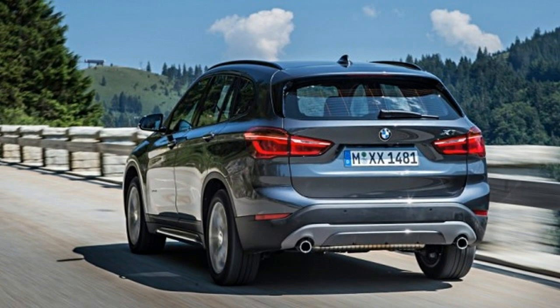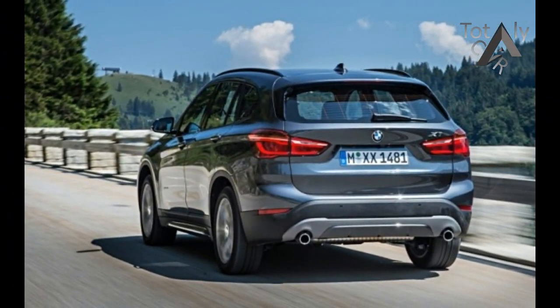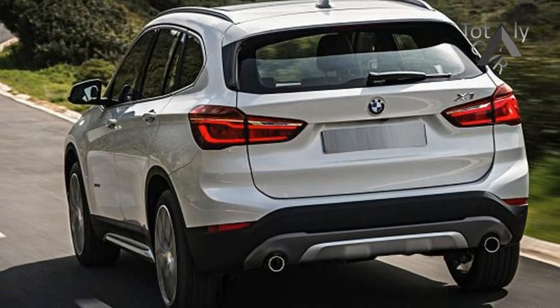Some new features join the party for 2018. A backup camera is now standard, as is BMW's ConnectedDrive in-car concierge service. Apple CarPlay is now optional at $300, as is onboard Wi-Fi with wireless device charging at $500.